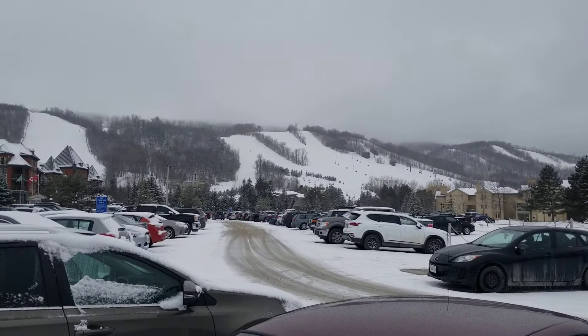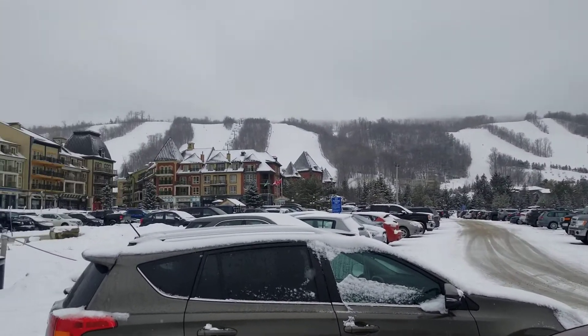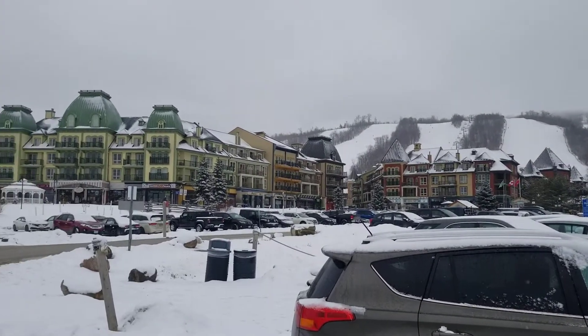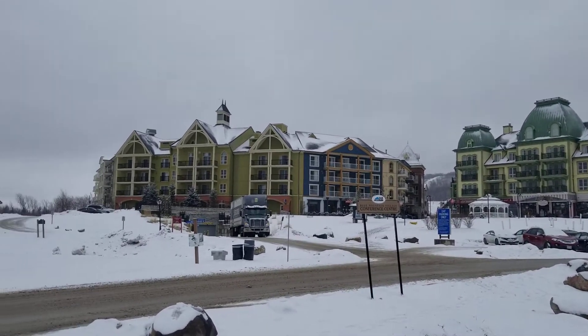So you decided to come to Blue Mountain for a ski, and you made sure that you had the right tires on your car on the way up here so you didn't slip and slide all over the place, because the conditions can get pretty slick. Try not to drive up on summer tires if you don't have to.